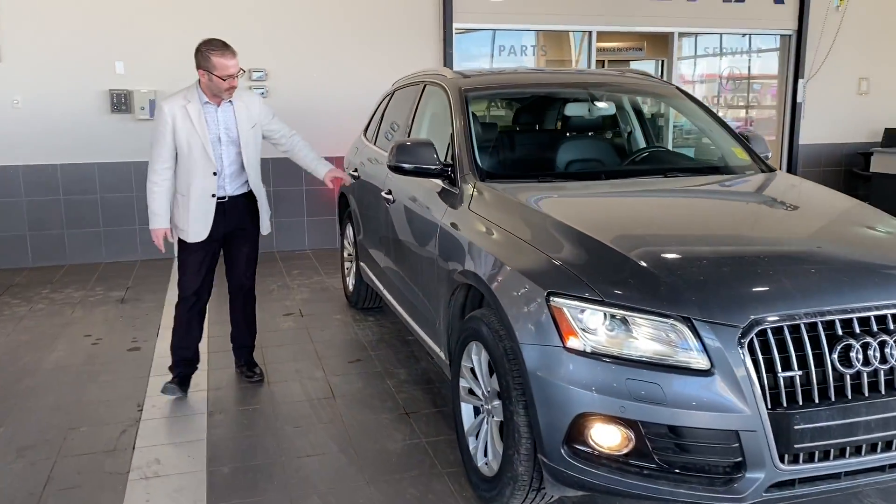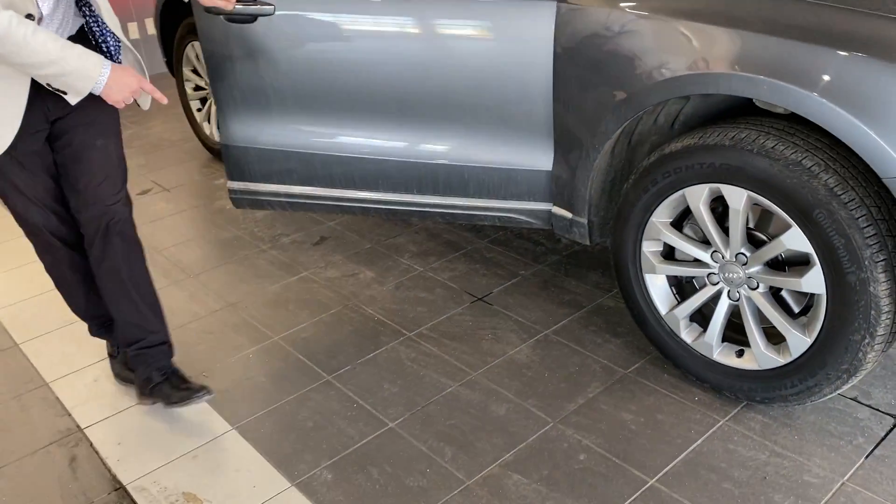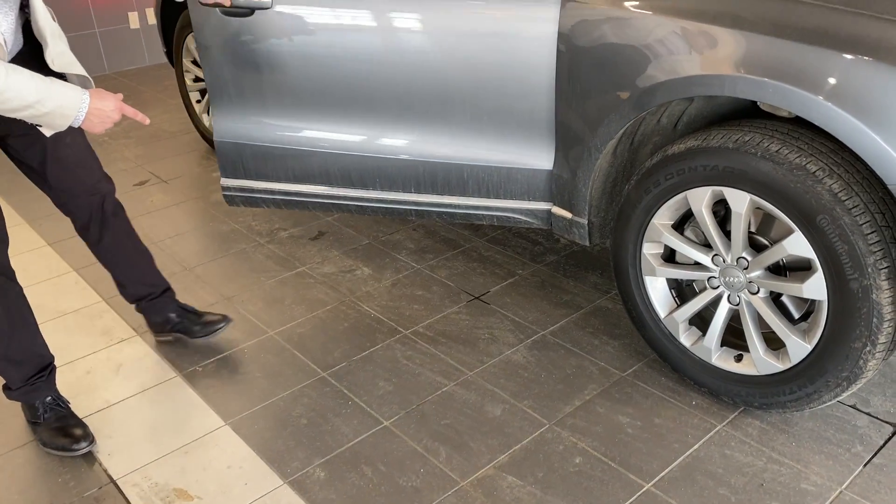Nice little touch here when I open the door — it does have a signal in it. But a nice little touch here on the ground: it's got the Audi logo lights. So as you open the door, it's got the lighting here on the floor for you.